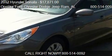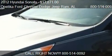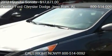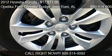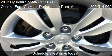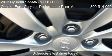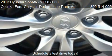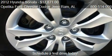This 2012 Hyundai Sonata is offered by Opelika Ford Chrysler Dodge Jeep Ram, priced at $17,871. This Sonata is ready to sell, with just over 26,046 miles.